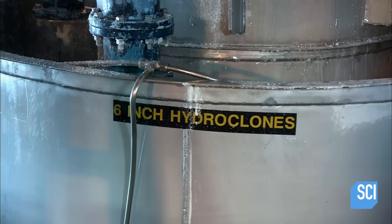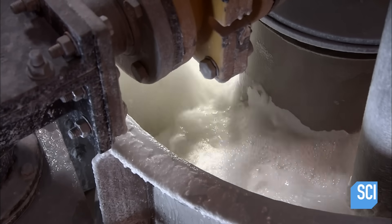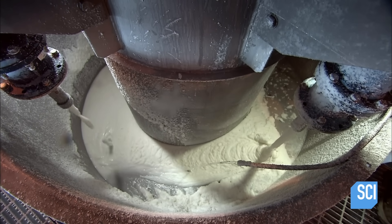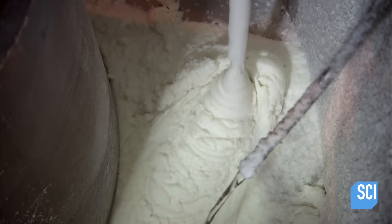They pump this mixture into a device called a hydroclone. The hydroclone spins out the brine through the center, while the crystals gravitate to the sides and sink to the bottom. This creates a sodium bicarbonate slurry with a meringue-like consistency.